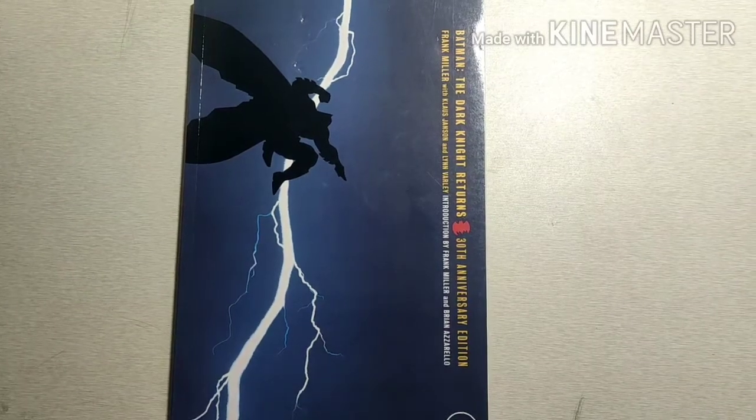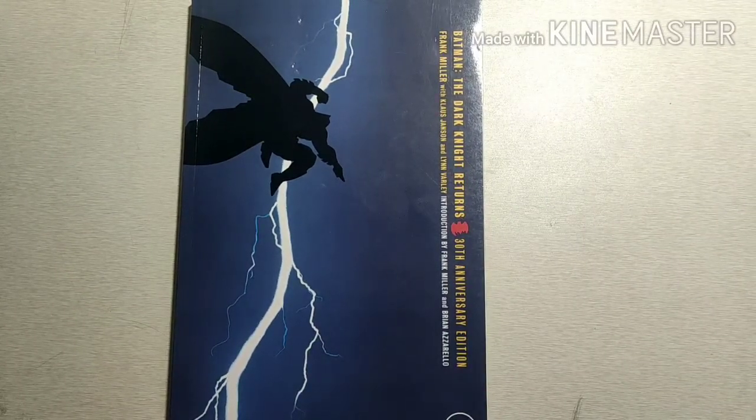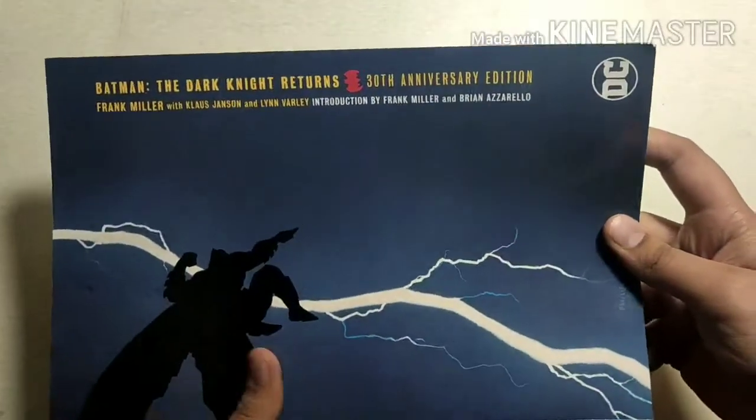Hello comic book fans and Batman fans, and welcome back to another episode of Stop Motion Man. Today I'm going to continue the series 'What is Batman' by making a third episode in which we're going to discuss what is Batman: The Dark Knight Returns. So make sure to stay tuned till the end of the video.